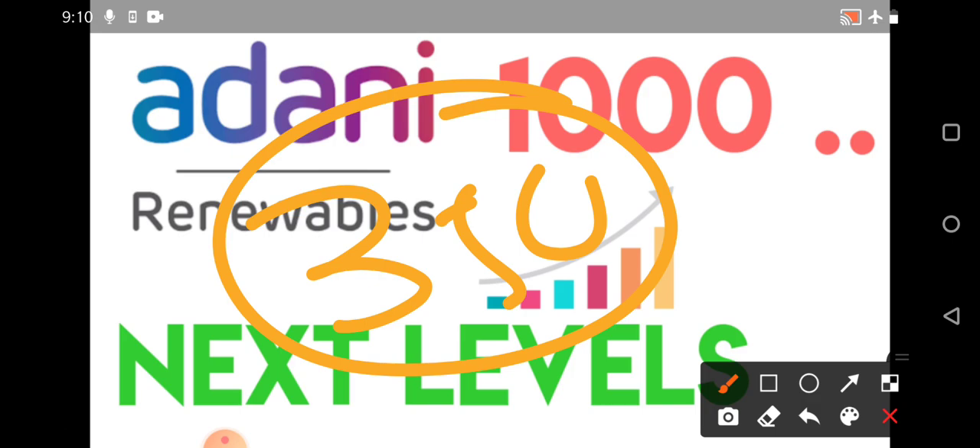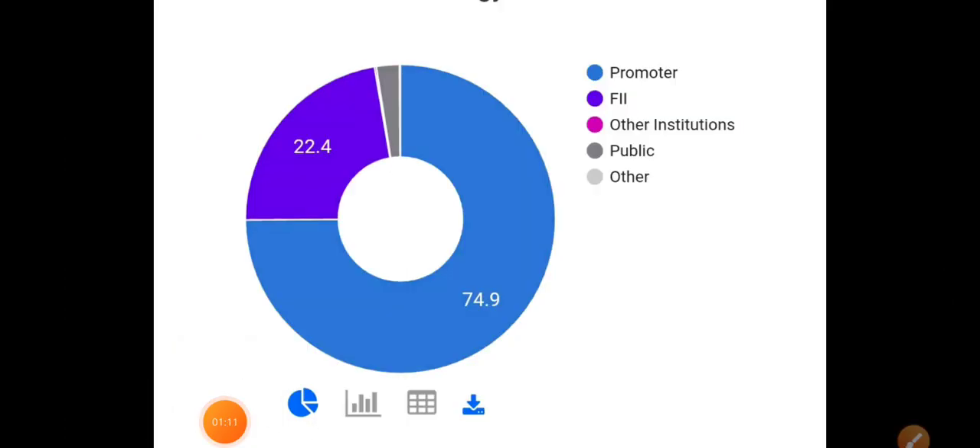Now we'll go on to the technical chart where we'll do the volume analysis and see some important things regarding Adani Green. Watch the video till the end, and if you're new to the channel, definitely subscribe and press the bell icon to get instantly notified.